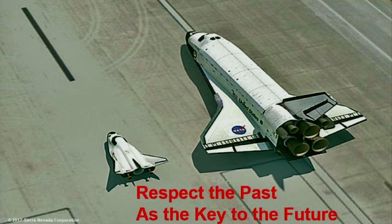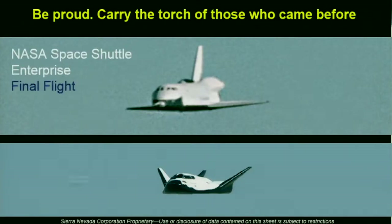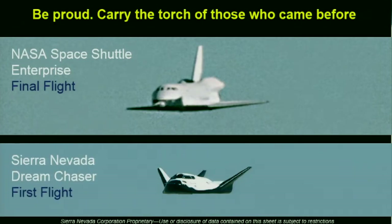We took a very different approach than some other commercial space companies — we have over 30 partners. We've worked with virtually all the NASA centers, including Langley. We think it's a good thing to have partnerships and to respect the past. We wound up doing our first flight on the same day, same time, and same place as the last test flight of Shuttle Enterprise.